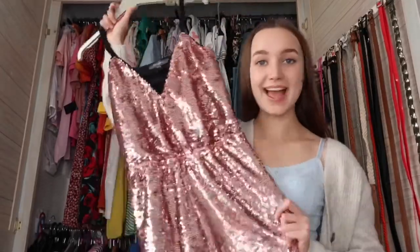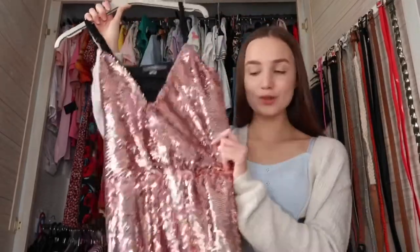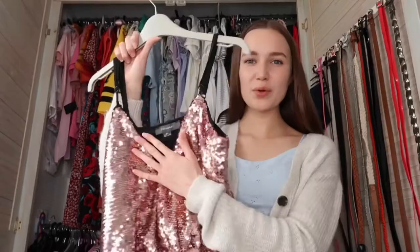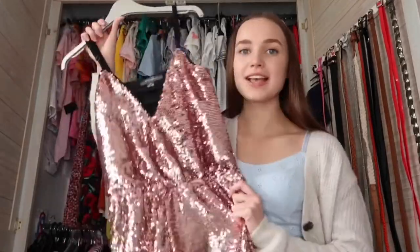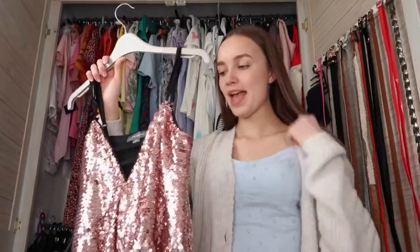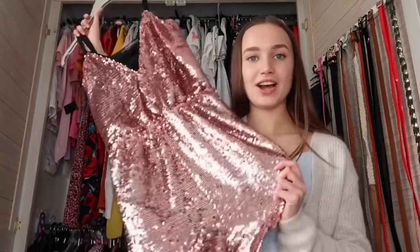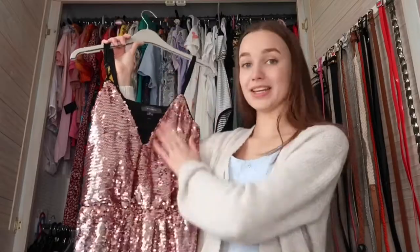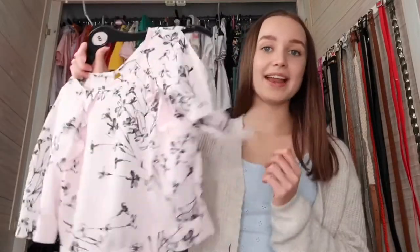Another favorite is this rose gold sequin-covered jumpsuit from Primark. It's kind of low cut but just so nice. I had a festival-themed Zoom party at the start of lockdown and I wore this — I have so many amazing memories from that. I just feel so great in it because it's so me: rose gold, pink, sparkly, sequiny.